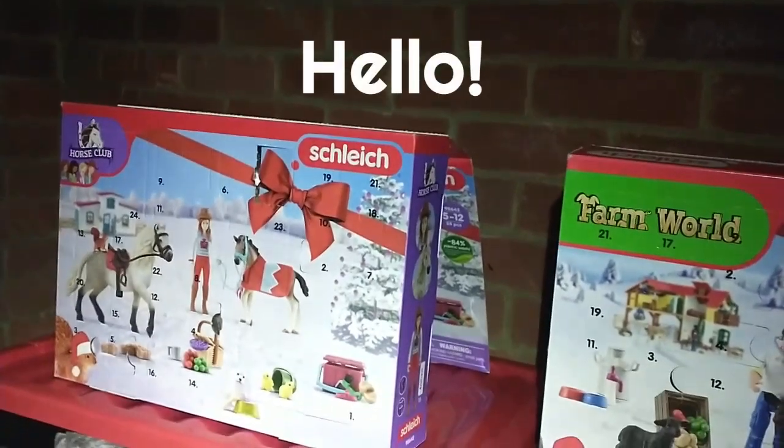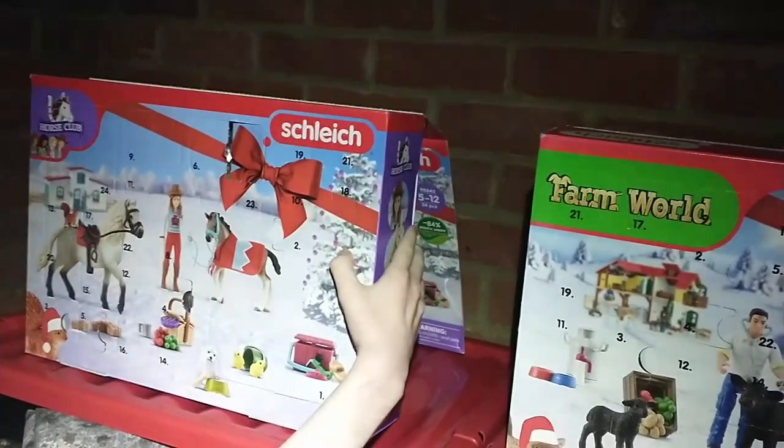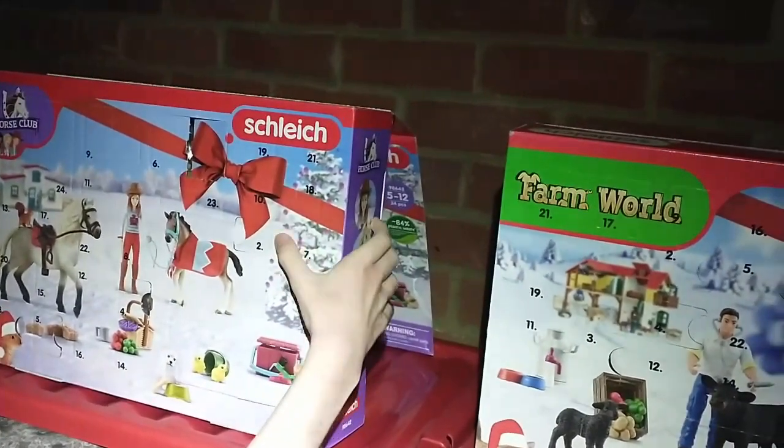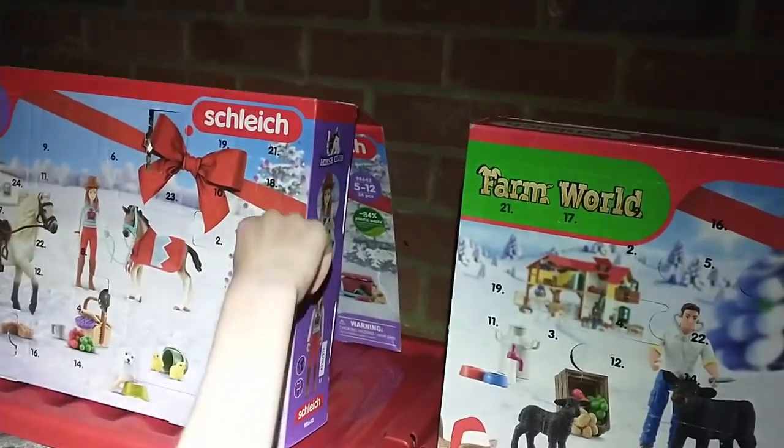Hey guys, I don't know what's in today's one either, but it looks like quite a medium-sized one. It's just here — we're doing a horse club first again, but I'm not sure when I'm going to switch it up.